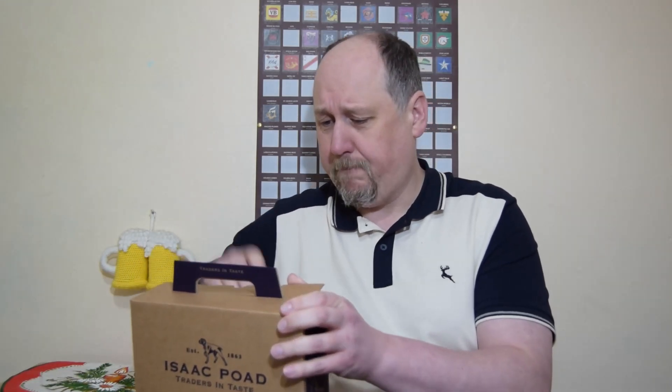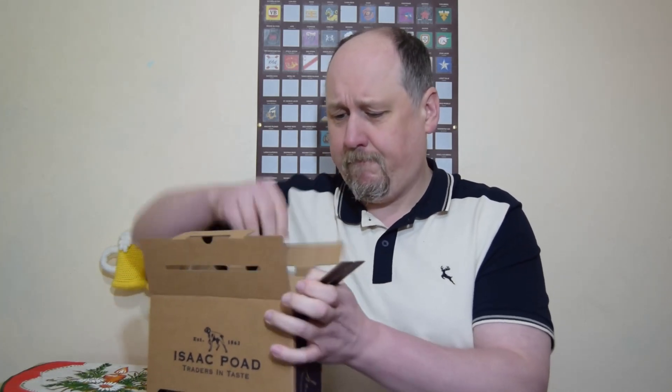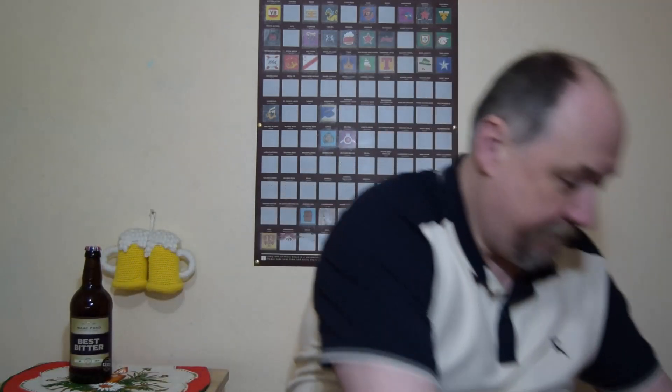Let's open it. Here it is. Okay, I'm back with the glass so we can start the degustation.